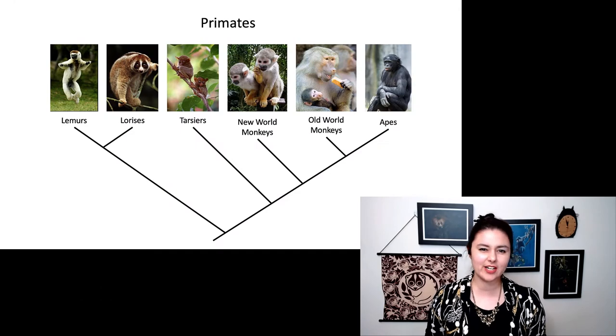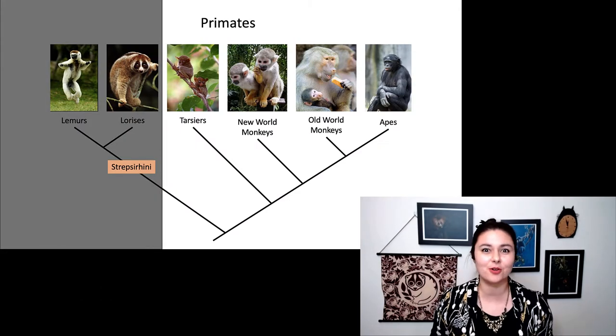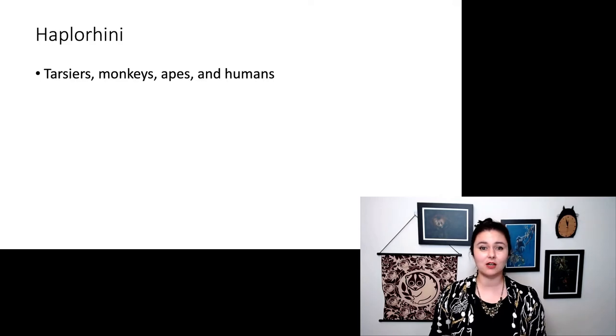Now that we've talked about strepsirrhines, let's talk about haplorhines. Just to orient yourself, here are our strepsirrhines — our lemurs, lorises, and galagos. Now we're going to talk about the other part of the tree, our haplorhines. Haplorhines are tarsiers, monkeys, apes, and humans.